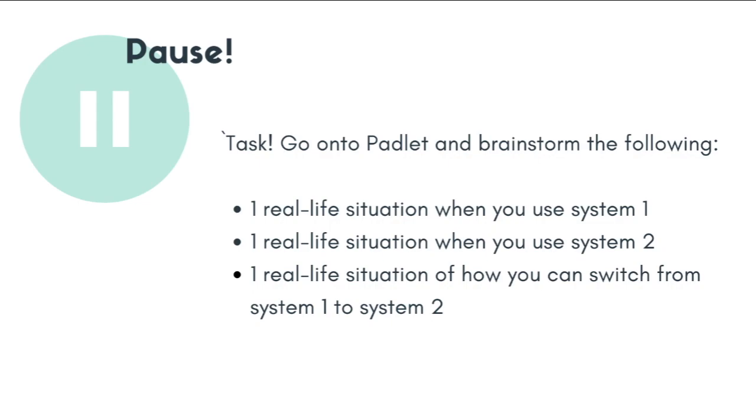Now that we understand the two systems and heuristics, pause this video and brainstorm examples of your own: one real-life situation where you use System 1, one where you use System 2, and one where you think you can or have to make the switch from System 1 to System 2. Add your responses on the Padlet link provided on Teams.